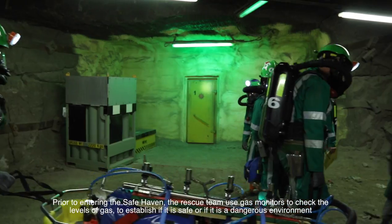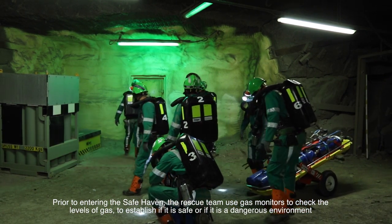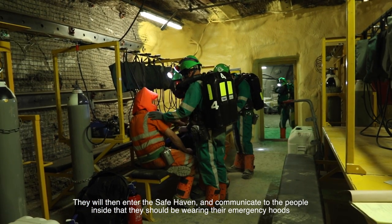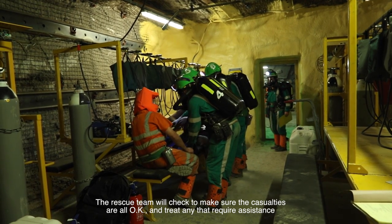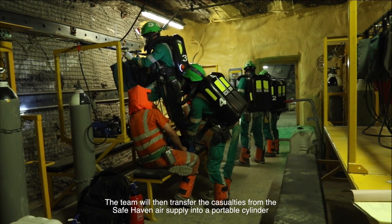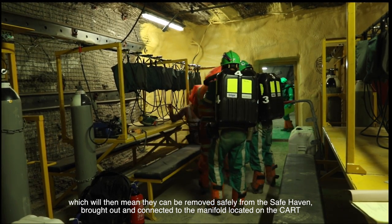Prior to entering the safe haven, the rescue team use gas monitors to check the levels of gas — to establish if it is safe or a dangerous environment. They will then enter the safe haven and communicate to the people inside that they should be wearing their emergency HUDs. The rescue team will check to make sure the casualties are all okay and treat any that require assistance. The team will then transfer the casualties from the safe haven air supply into a portable cylinder, which will mean they can be removed safely from the safe haven and connected to the manifold located on the CART.